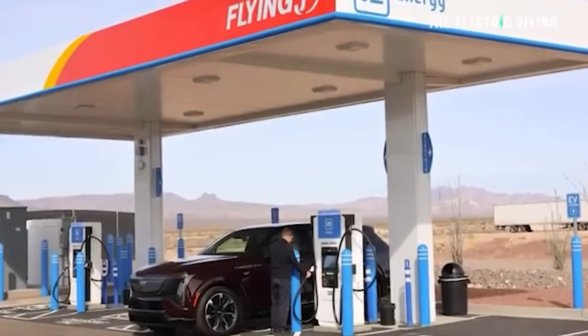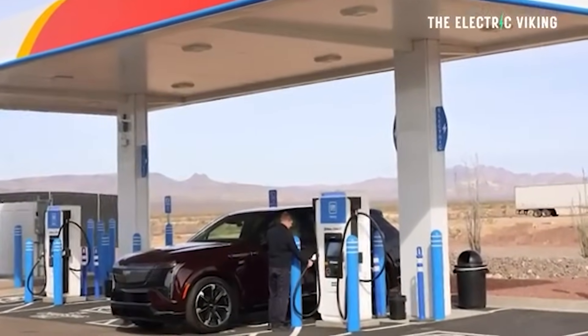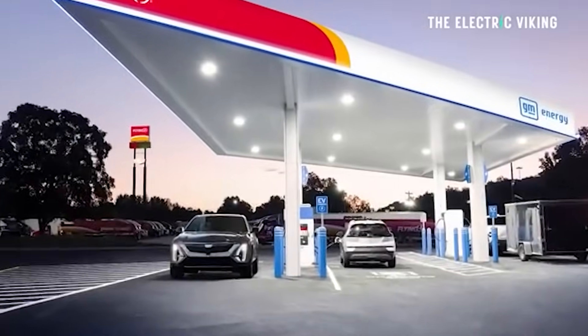Do you guys ever have those moments where you look and think, hey, that's the future? Things are changing, and this is what the future is going to look like. That's what I see here with these new gas stations that — well, they're not gas stations, they look like them, but they're actually electric car stations. Hello, my friends. Welcome to the channel. Great to have you with us. I'm Sam Evans, you're watching The Electric Viking.